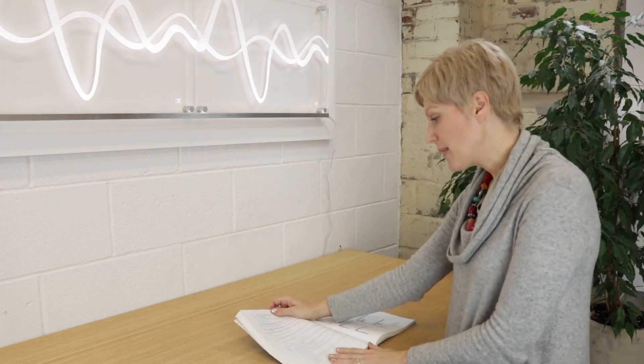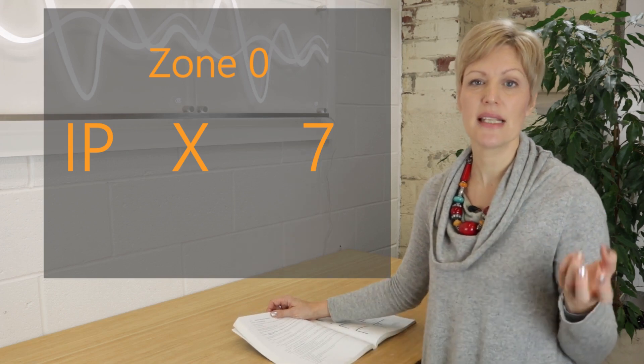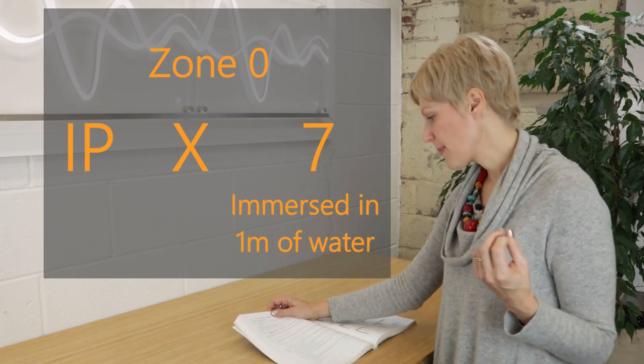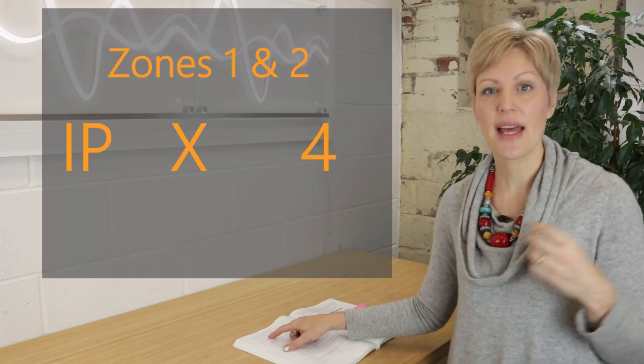Going back to the zones, the wiring regs give direct recommendations. In zone zero — inside the shower tray or the bath — this won't really apply unless you've got something like a spa bath, but the light fittings need to be IPx7, meaning they can be immersed in up to one meter of water. In zones one and two — the areas above the bath or shower and around the bath or shower — the light fittings need to be IPx4, protected from spray from all directions.